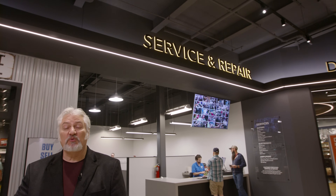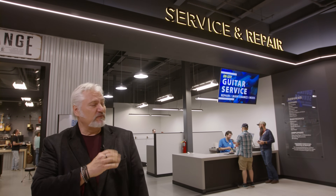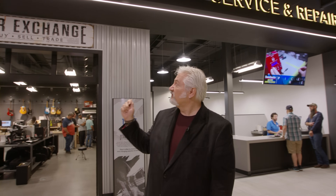Continuing our journey through the Sweetwater Music Store, we have a very important area here behind me: the service and repair center. It's factory authorized for virtually everything that we carry here. Whether you need a guitar setup, a guitar restrung, an amplifier repair, a keyboard, or sound system repair, we can handle it all right here. Plus, if you're looking for used gear, we have the gear exchange where we buy, sell and trade gear. And if you check it out, it's actually styled like a garage — there's a door that goes up and down. Very cool touch.